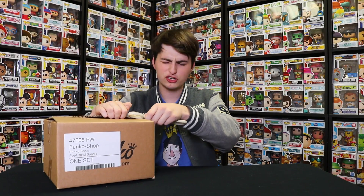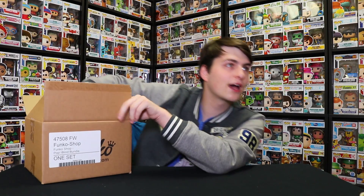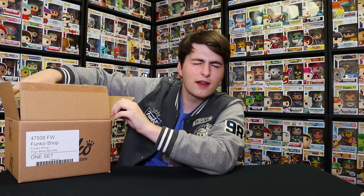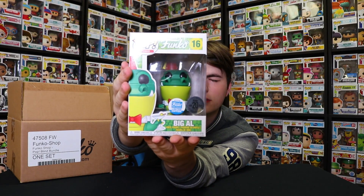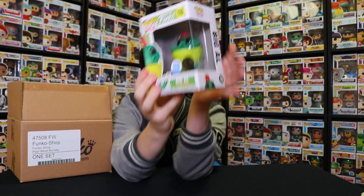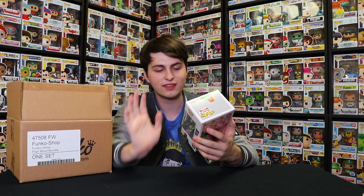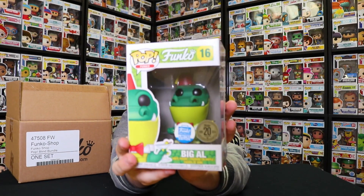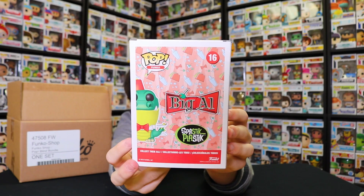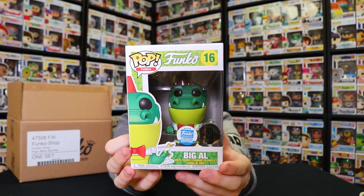All of them are probably showing on the top, so I'll reach in without looking. Here's the first one. We got Big Al! I already own Big Al, but this is still a really cool one — one of my favorite Spastic Plastic characters. This is for their 20th anniversary from 1998 to 2018, so this one came out last year. There are a couple of different colors too — there's also a purple one, I think.